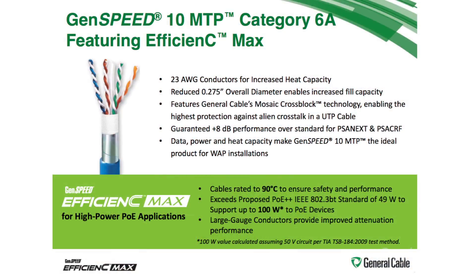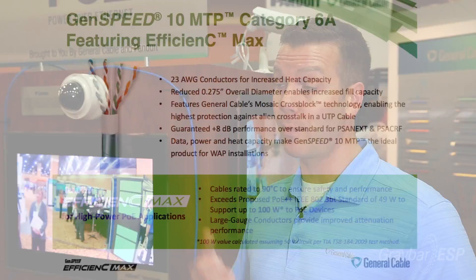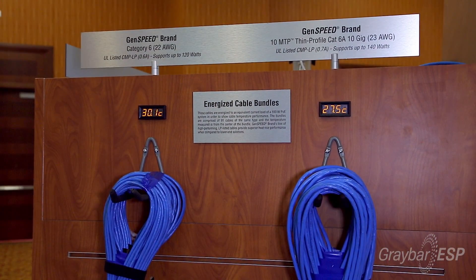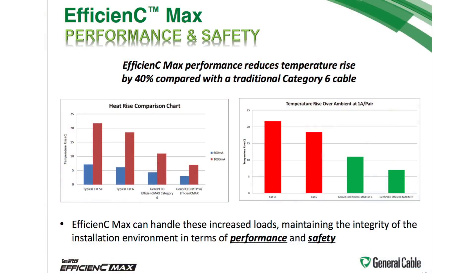Our GenSpeed 10 MTP in particular is our flagship product. It performs well for both data and power, and as you can see, the heat rise generated by the cable is minimal — five or six degrees — really providing the ability to give great data and power performance.